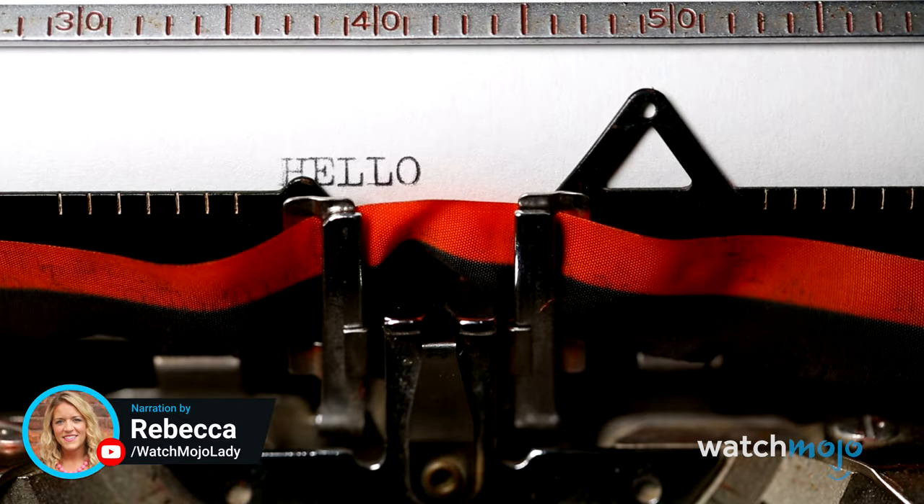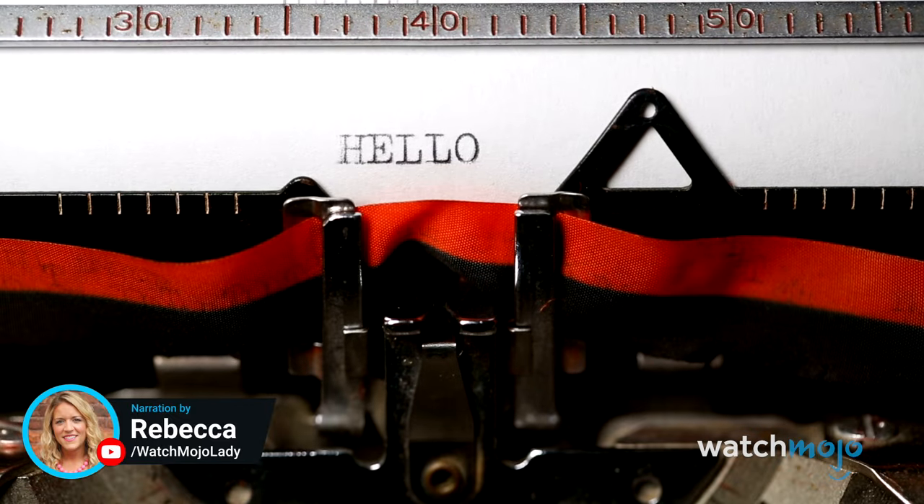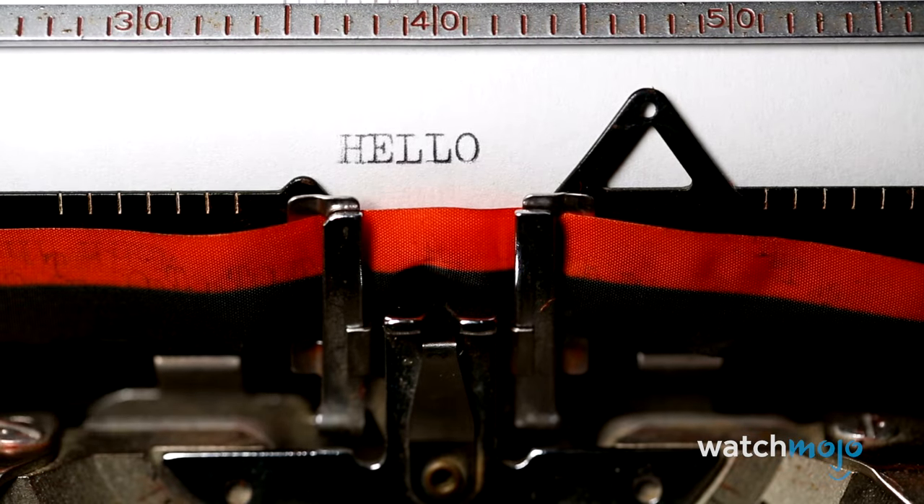Welcome to WatchMojo, and today we're counting down our picks for the top 10 old technologies kids don't recognize.